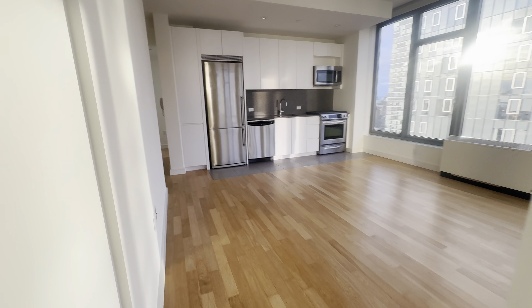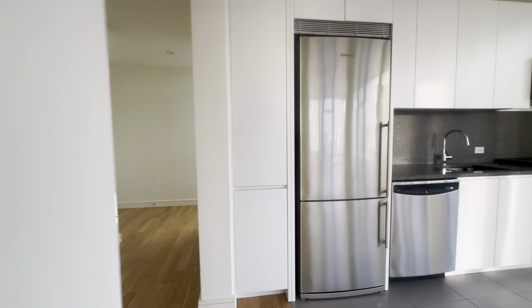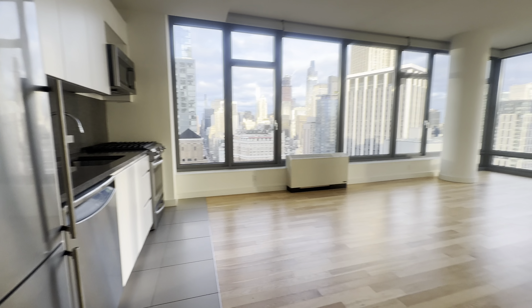Coming back through — here is our one bedroom.